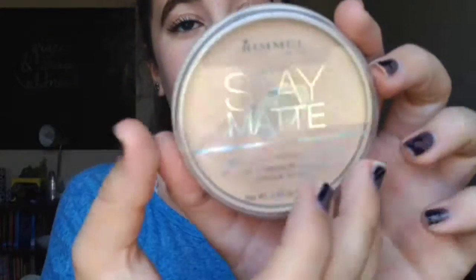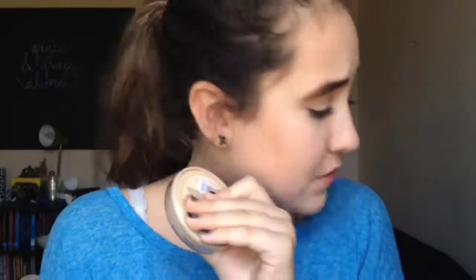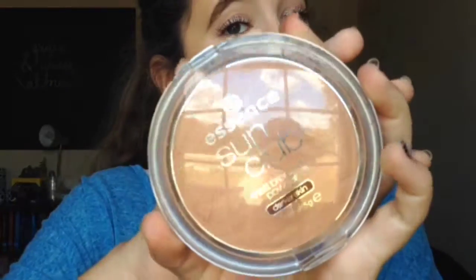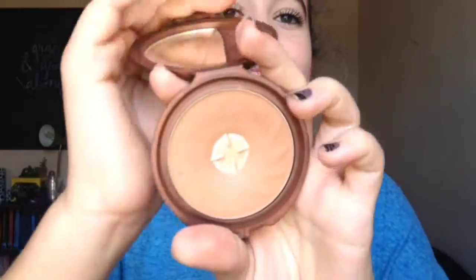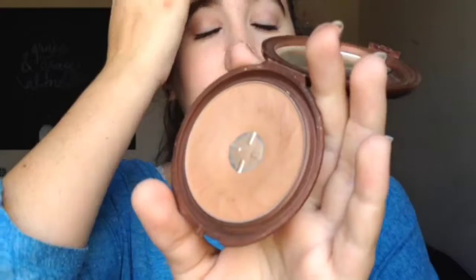Next I have the Rimmel Stay Matte Powder — if you've been on the internet you know this is so good, and I use it every day. Then I have the Essence Sun Club Matte Bronzing Powder for darker skin — I wish it worked for lighter skin; it's a little too orangey for me, but it smells like coconut which is amazing. Next is the NYX Smooth Skin Bronzing Face Powder — if you watch makeup guru videos you know this is a really good one too. I used it for a while until I got some new ones. You can tell I'm obsessed with bronzers.